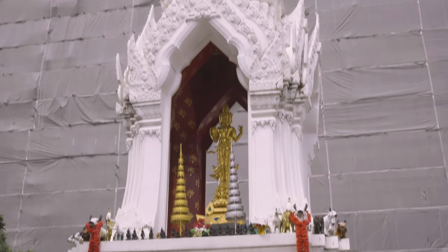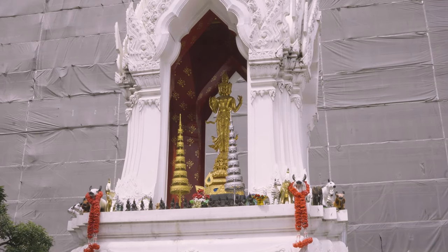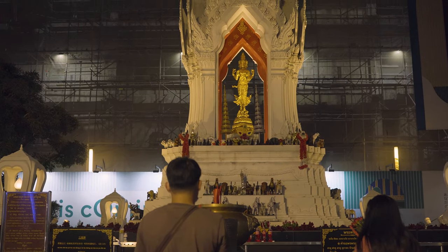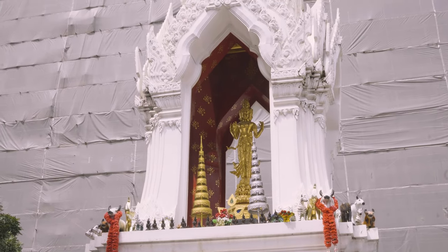The Trimurti is the fusion of the God of Creation, God of Protection, and God of Destruction, thus creating the God of Love. Perhaps needless to say, the shrine is visited by those looking for love. This shrine is found at Central World Plaza and is accessible 24 hours a day.